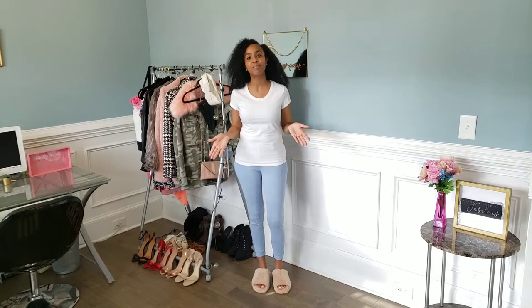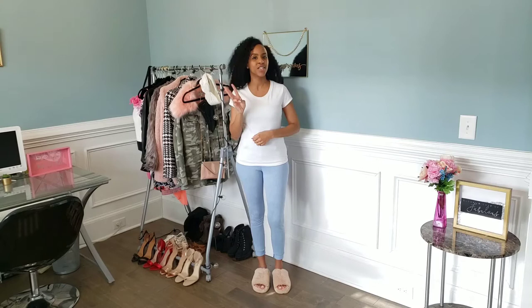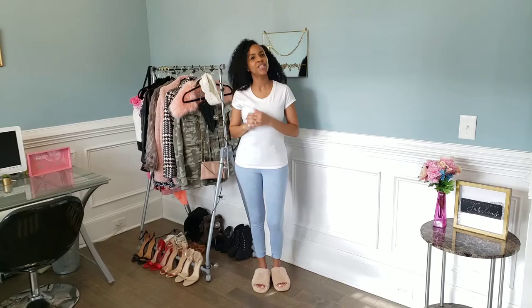Hi guys, and welcome back to my channel. My name is Jasmine Kelly, and if you don't know, I am new to YouTube, so please make sure you subscribe right now and click the bell to be notified when I post new content. Also, head over to my blog at jazzyvirtue.com and subscribe to our newsletter so I can give you guys more content. Today I'm going to be showing you guys three different ways to style a white tee, so let's just jump right into it.